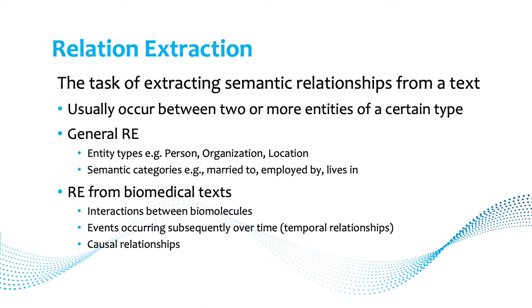Relation extraction is the task of extracting semantic relations from a text, usually between two or more entities. Generally people look for person-organization-location relations like 'married to,' but from biomedical text you're usually looking for interactions between biomolecules, events occurring over time, temporal relationships, or causal relationships.